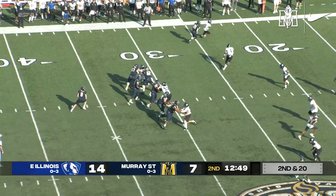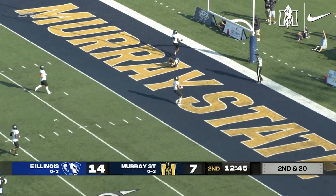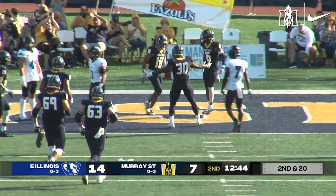Brooks is wide to the left side, has the ball from the upper hash. Lets it go across the middle. Has Shields, makes the catch for the touchdown. Give him six — the Racers are on the board again.